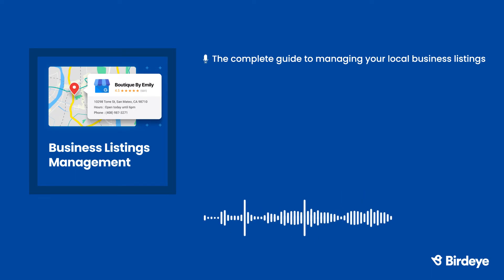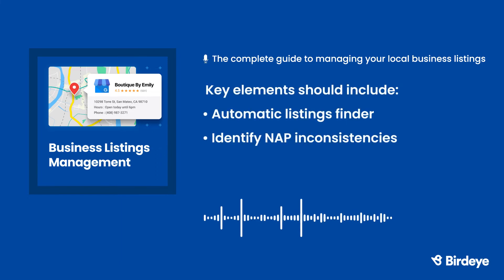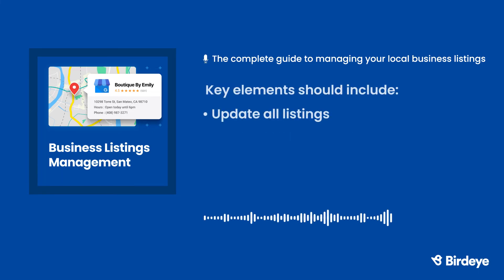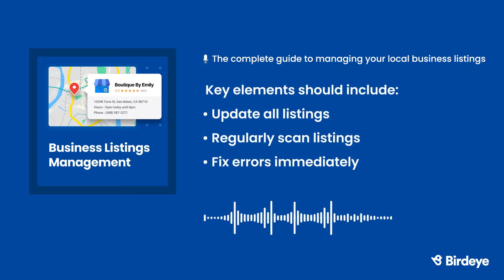There are many different options available, and choosing the right business listing management tool can be tricky. There are a few key elements you should always look for, including an automatic listings finder — you shouldn't have to hunt down your listings, the right software will find them all for you. Your software should also be able to identify NAP inconsistencies, update all listings with just the click of a button, regularly scan your listings, identify any errors, and fix them immediately.